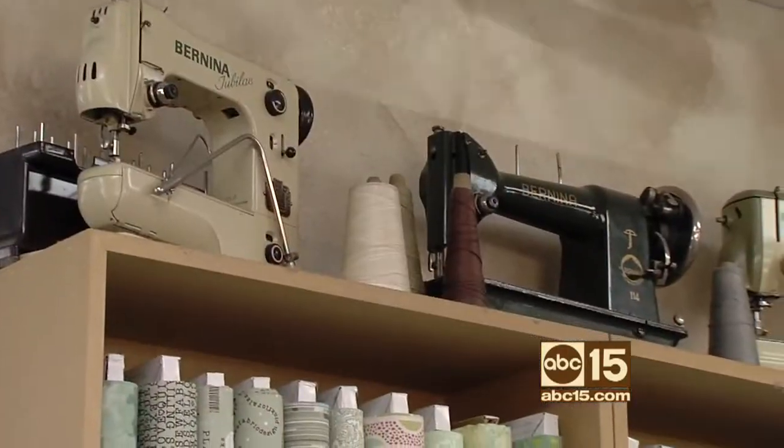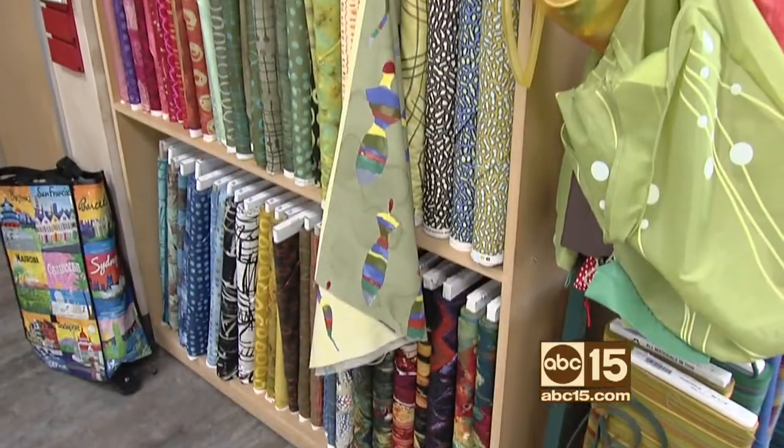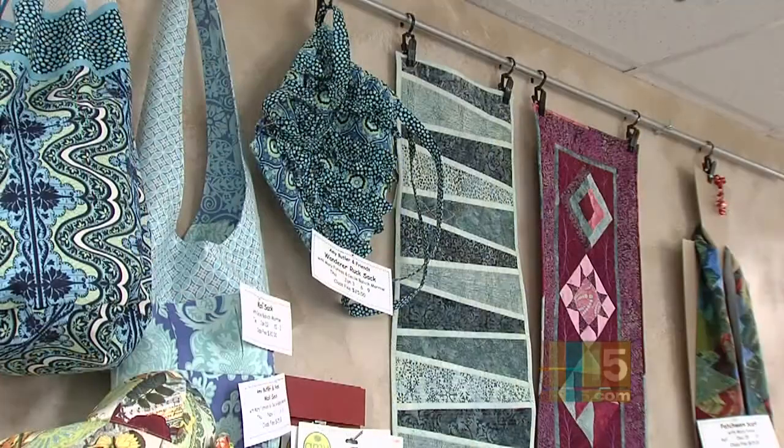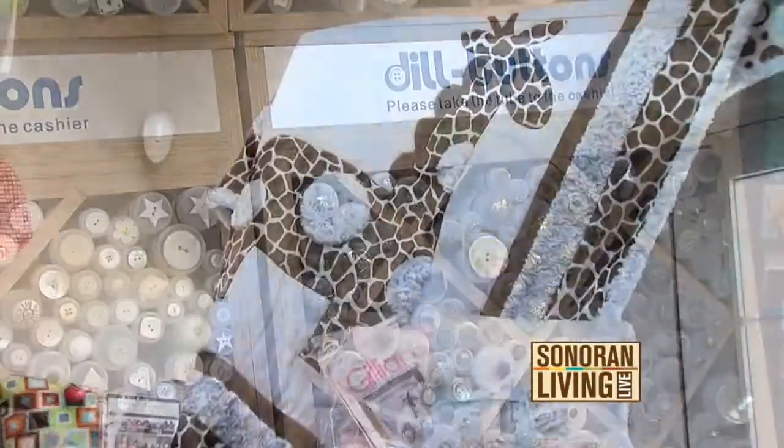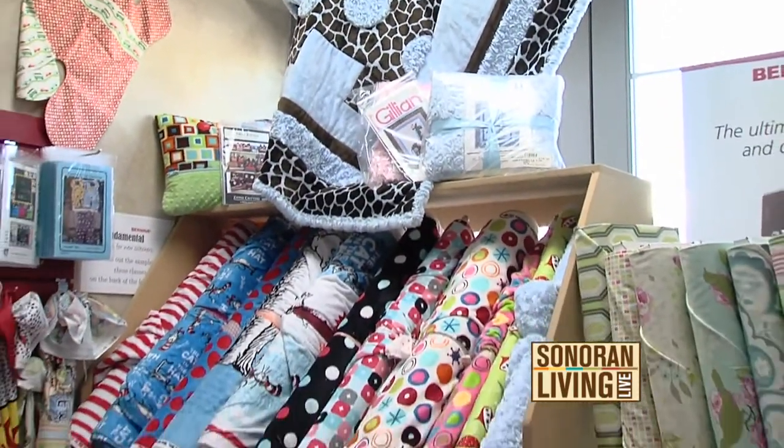Sewing is a hot, hot trend right now. All the way from little pint-sized people to adults, both men and women are learning how to sew. Why? Because it's fun and you know what? It's stuff that you can use around the house or give away as gifts.